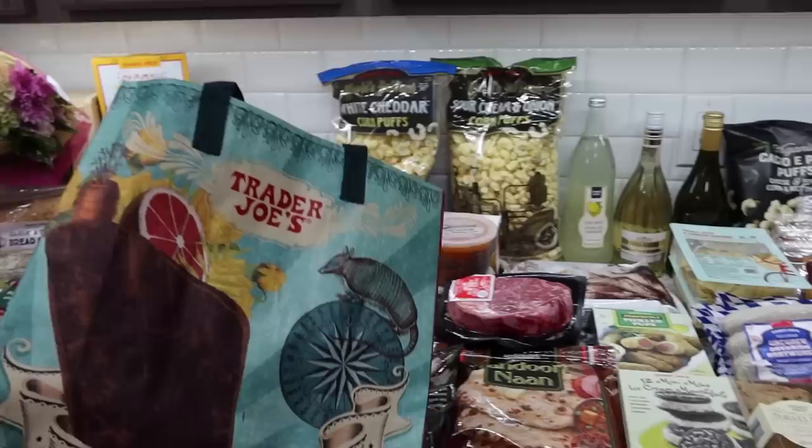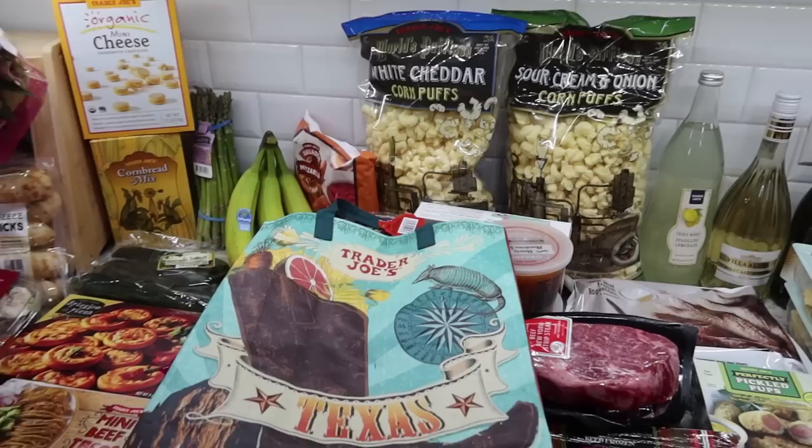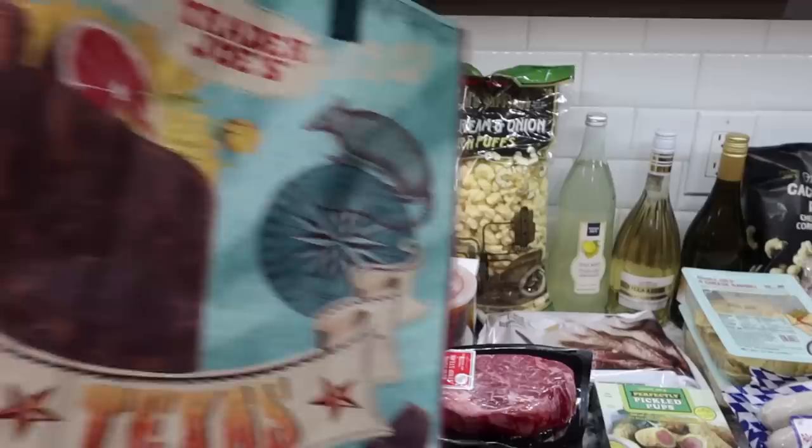I'm going to be popping up prices so you can see what everything costs individually. The total was about $244. I did finally pick up a reusable bag - whenever I go to Trader Joe's I try to remember, but about half the time I forget. I realized I didn't have an actual Trader Joe's bag so I picked one up to add to my reusable bag collection.